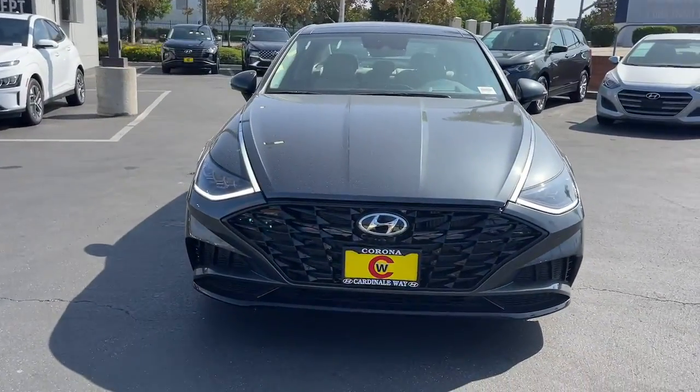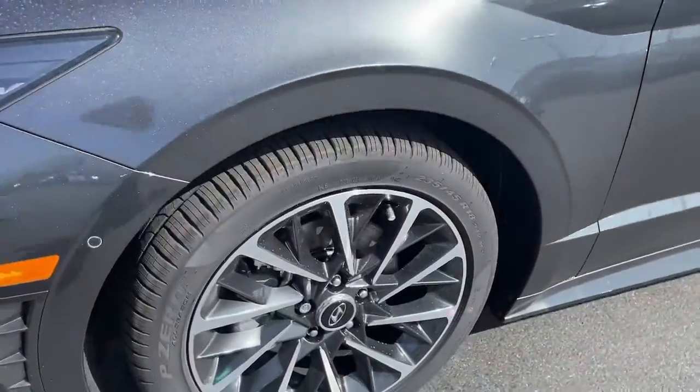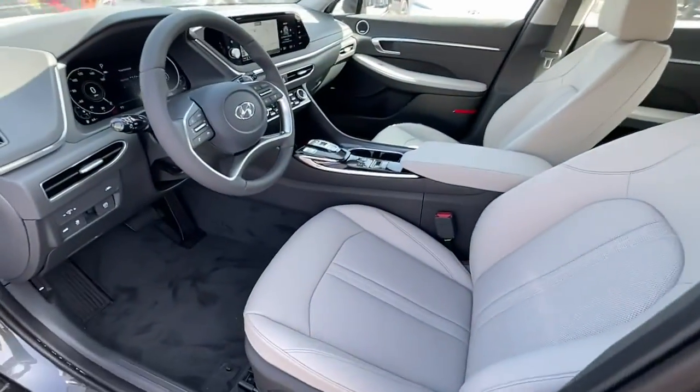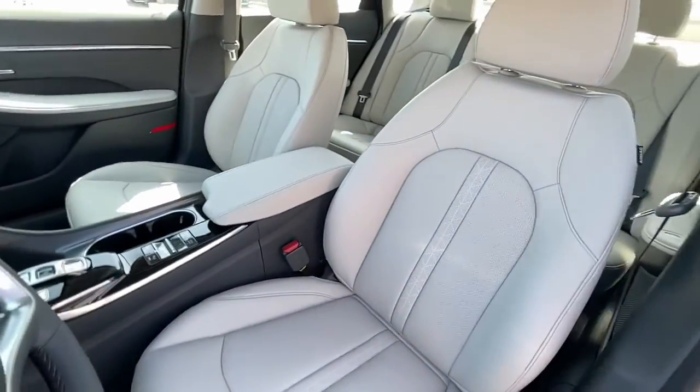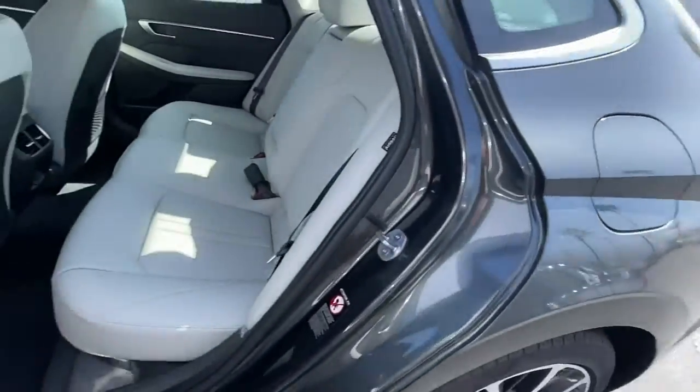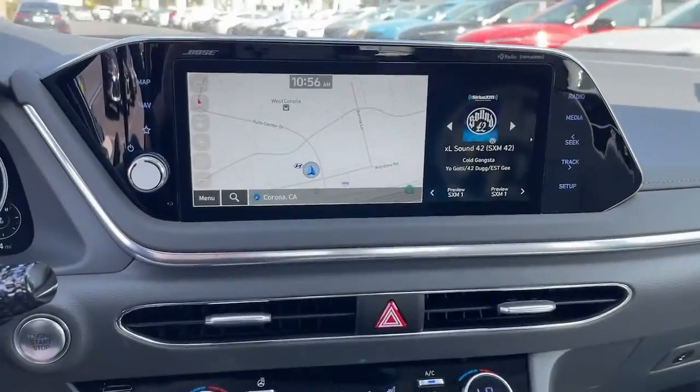The following are some of this vehicle's highlighted options: keyless entry, navigation system, sunroof/moonroof, satellite radio, power passenger seat, dual zone AC, power driver seat, aluminum wheels, electronic stability control, and heated front seats. Feel a new sense of confidence.